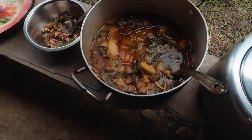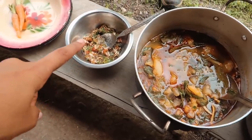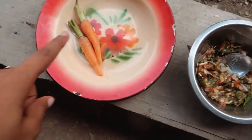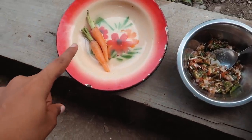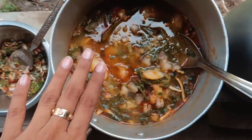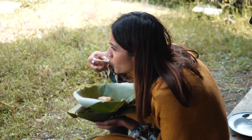Lunch is ready! This is some smoked pork, this is the chutney — the very famous chutney without the fish though — some carrots, and this is the rice. Looks delicious, smells amazing. Now let's see how it tastes.